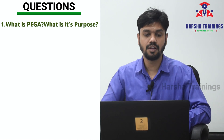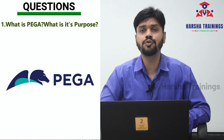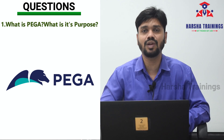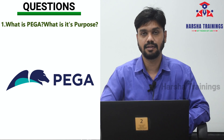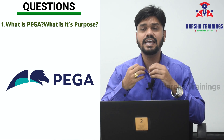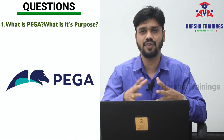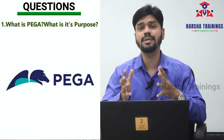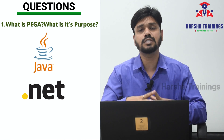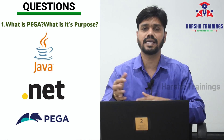Let's look at our first question: what is Pega and what is its purpose? Pega is a BPM tool used to develop business process management applications. The purpose of Pega is to develop business applications which will have user interface, business logic, and database — similar to technologies like Java, C#, .NET, or VB.NET combined with UI and database. Pega is a product meant for developing the same type of business applications.